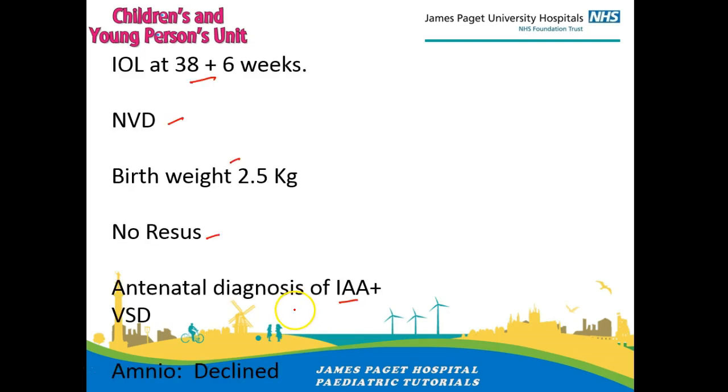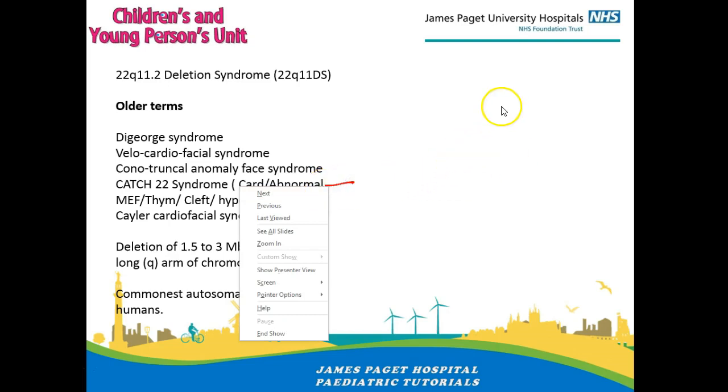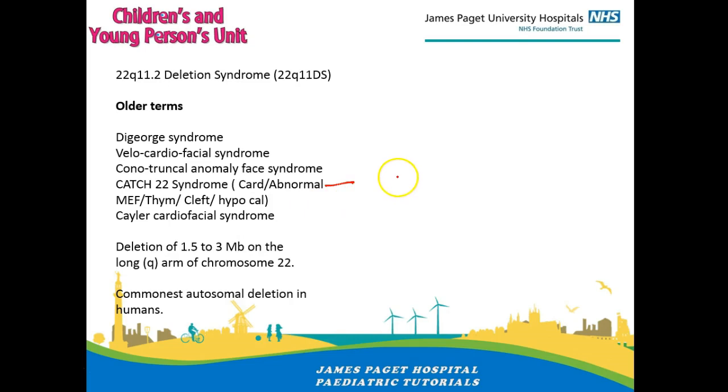Just going through what DeGeorge syndrome is — the most useful phrase to know is the CATCH-22. C stands for cardiac abnormalities. A stands for abnormal mouth, ear and face — so you could get cleft lip, cleft palate, abnormal ears, dysmorphic features. T stands for an absent thymus. The second C stands for cleft lip and cleft palate. H stands for hypocalcemia, which is a result of the parathyroid gland missing.